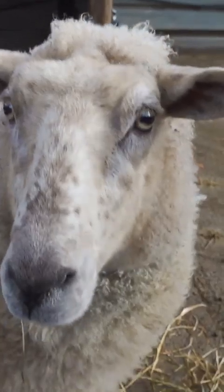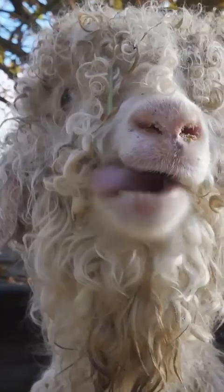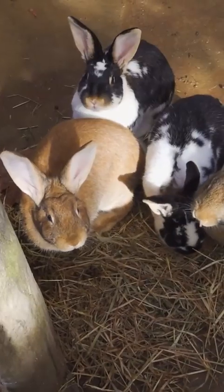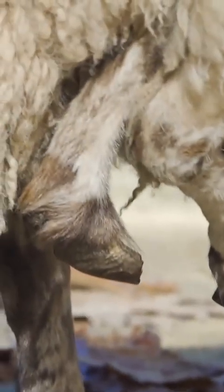Charlotte came to the Hawke's Bay Farmyard Zoo four years ago after a local farmer gave her to the zoo. We talked to the zoo owner, Diane, about how those extra legs saved her from being eaten.